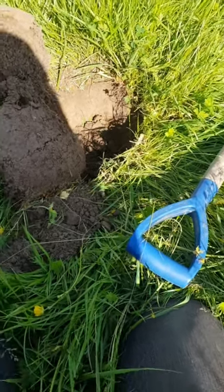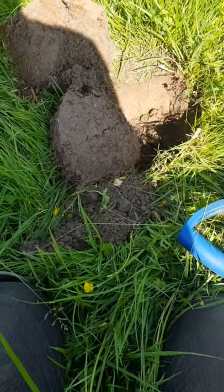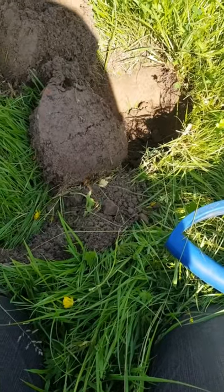Right, hello everyone. I'm back out detecting today again at a different site to where I was the last couple of hunts.